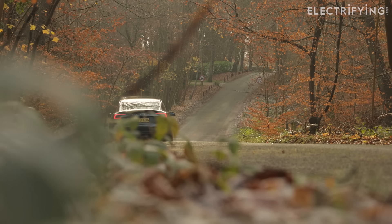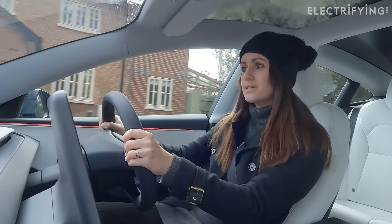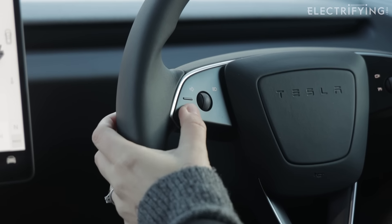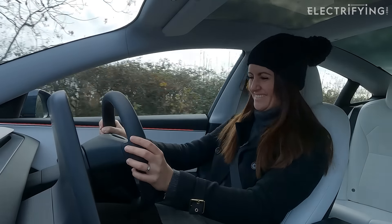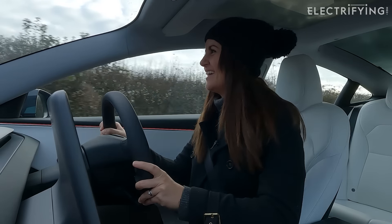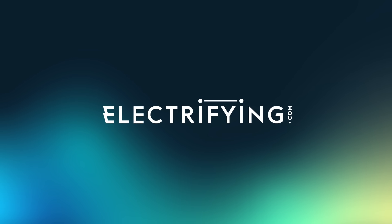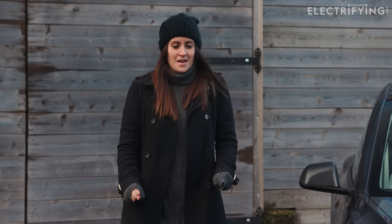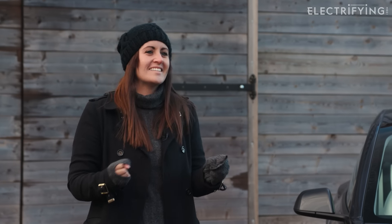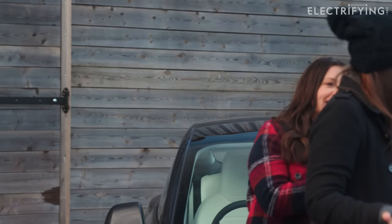The main reason this car hit the headlines is because of one thing that they took away, and that is the indicator sticks. Instead of an indicator stick, you now have indicator buttons, which Ginny has turned into fart noises. You turned my indicators into fart noises! To be fair, that was actually quite funny. And I kind of got used to the indicators in the end, so that was nice.